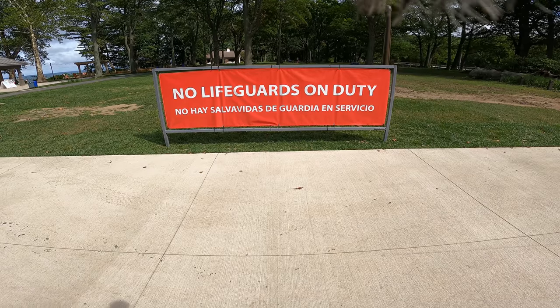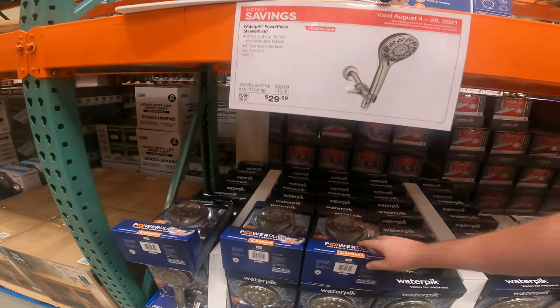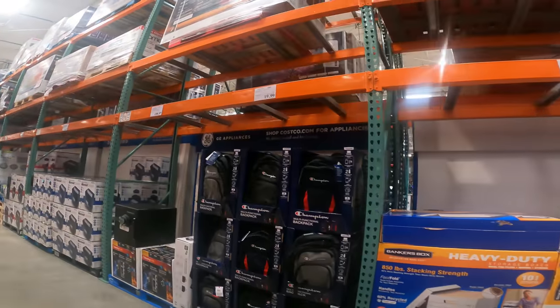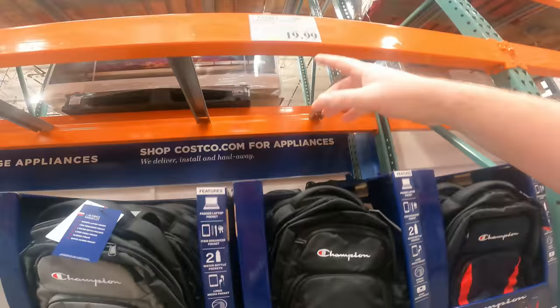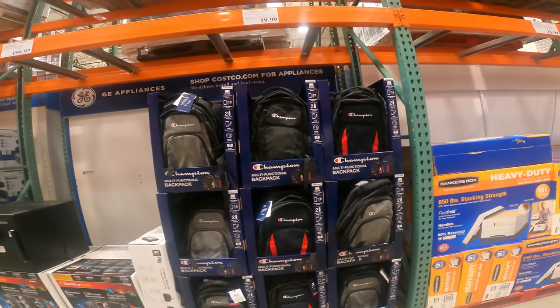You're going to wish you had a lifeguard after how wet these deals are going to make you. Waterpik Power Pulse shower head, clinically shown to soothe muscle tension, six-foot hose, limit of five, $29.99. If you need a book bag, this is the cheapest I've ever seen this. Champion brand book bags, multifunction backpack, water holders on the sides, laptop compartment, $26.99, $7 off instantly, $19.99. Champion Catalyst backpack.